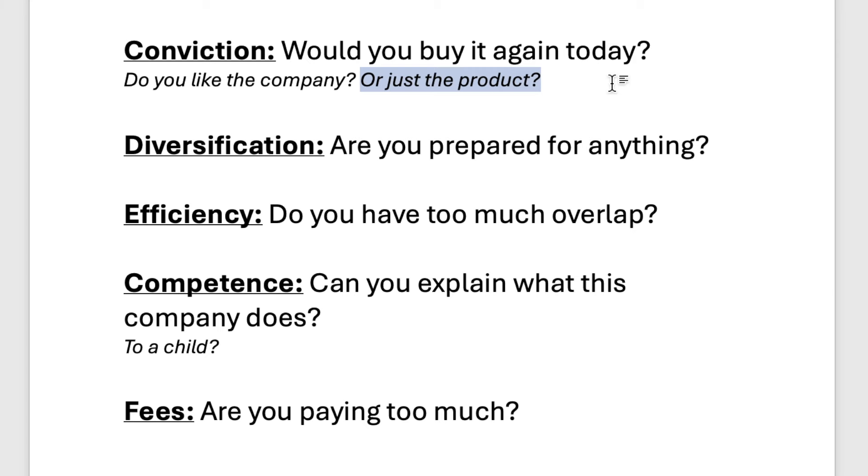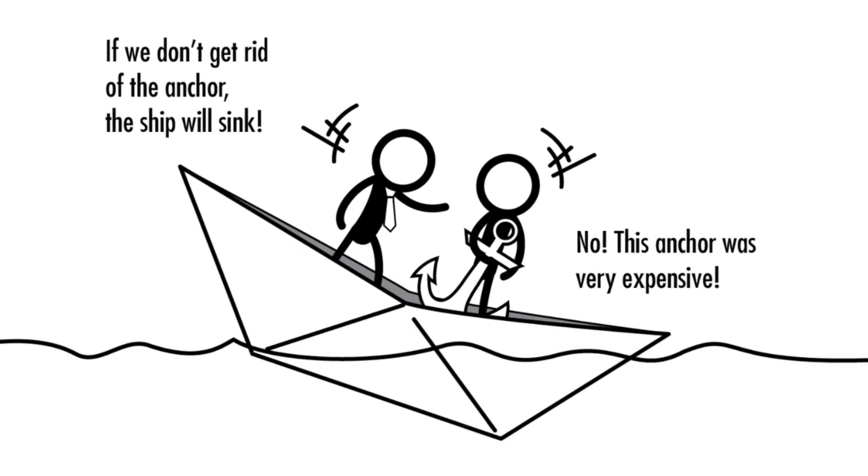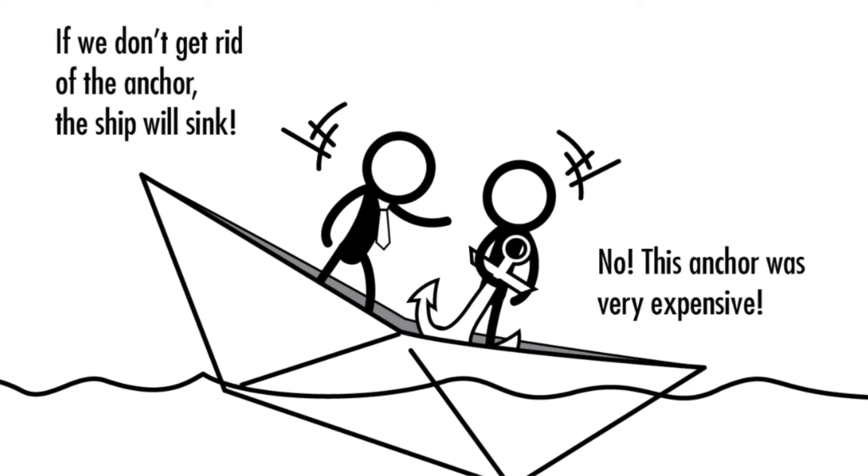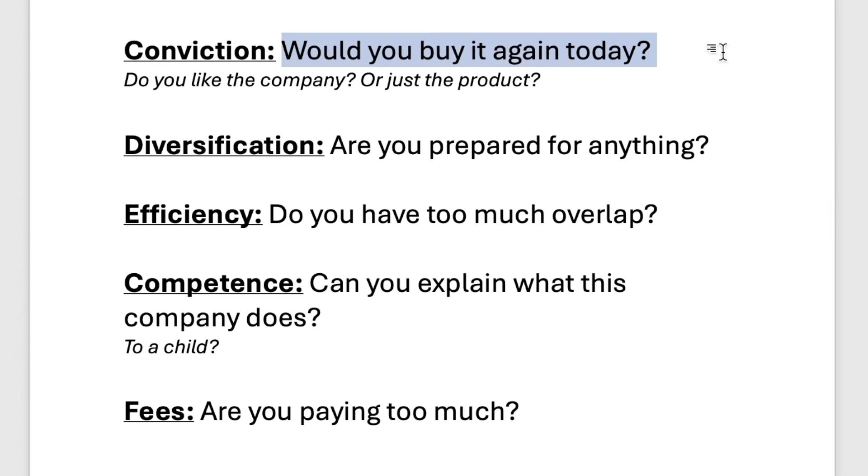One suggestion to clean up your portfolio is to go through all of your holdings and ask yourself, 'If I didn't already own this stock, would I buy it again today?' There's also something called the sunk cost fallacy, which states that when somebody already has money invested in something, they have a harder time letting go and cutting their losses because nobody wants to realize a loss. However, it's important to know that every day is a new day. Even if you're down 80% on a stock, don't continue holding it just so that you're not selling at a loss.